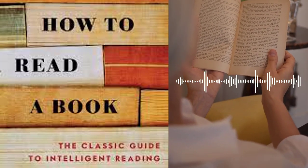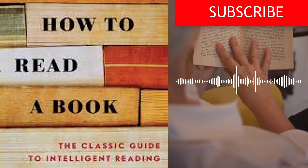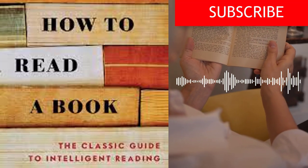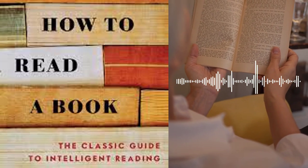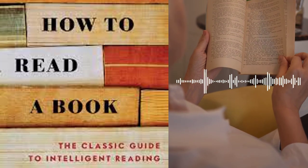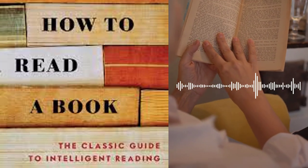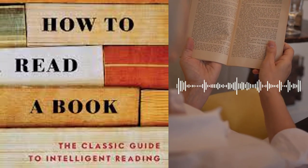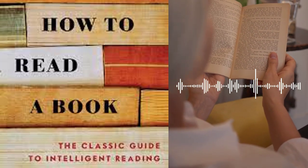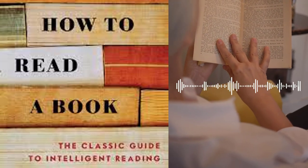How to Read a Book is divided into four parts, each focusing on different aspects of reading and comprehension. The authors emphasize that reading is an active process that requires conscious effort and skill. They introduce strategies to help readers approach different types of books, including practical books, imaginative literature, history, science, and philosophy. Part 1, The Dimensions of Reading, explains that reading involves more than just decoding words — it requires understanding the structure, purpose, and context of a book. They also introduce the concept of syntopical reading, which involves comparing and contrasting multiple books on the same subject to gain a comprehensive understanding.